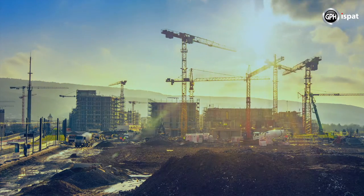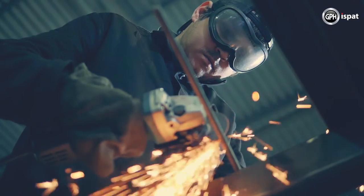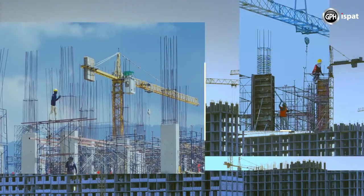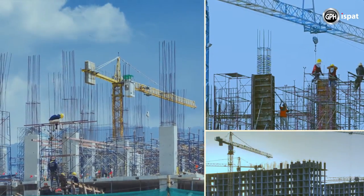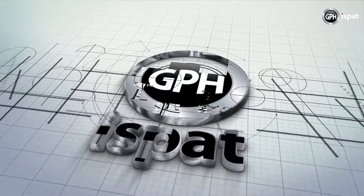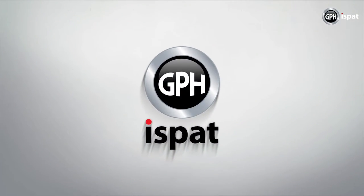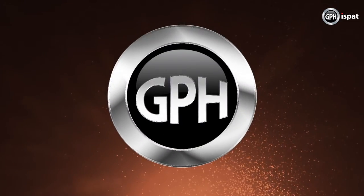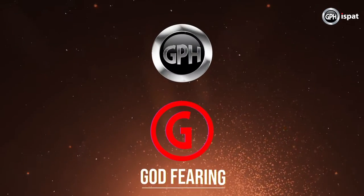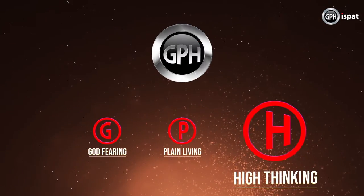Keeping safety as a priority, renowned steelmaker GPH Ishpat of Bangladesh has been diligent in making safer steel. We built GPH Ishpat in 2007 with a commitment to further strengthen the foundation of Bangladesh. GPH is powered by three mottos: G stands for God-fearing, P stands for Plain Living, and H stands for High Thinking.